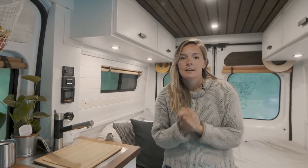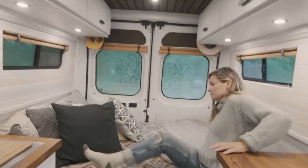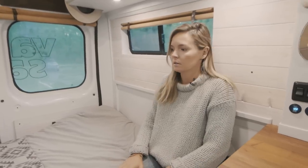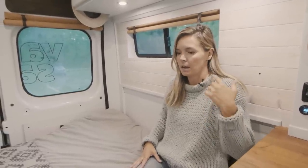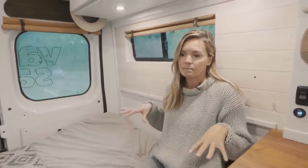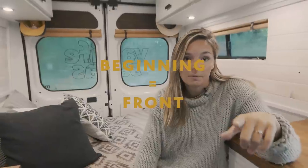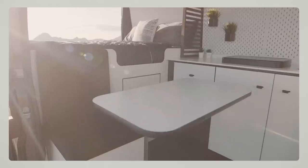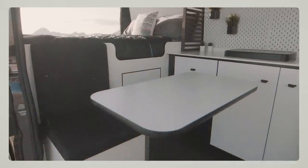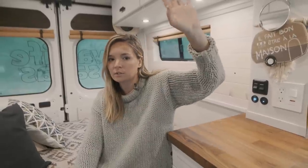Now cons of having a fixed bed. Number one: you have to find an alternative working setup if you need to work from the van. Sometimes I work sitting here, but it's only feasible for a couple of hours — at the end of the day my back hurts, my neck hurts, my head hurts. It's not comfortable to sit for a long period of time with your laptop. A lot of people recommend Lagoon tables — a pivoting arm with a table — but that's the number one disadvantage. Working in a bed all day, I promise you, I learned it the hard way.